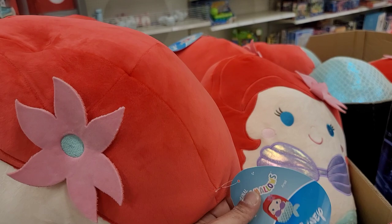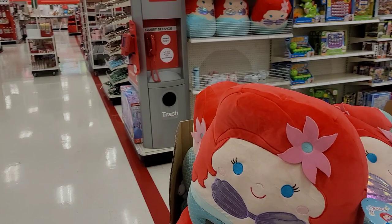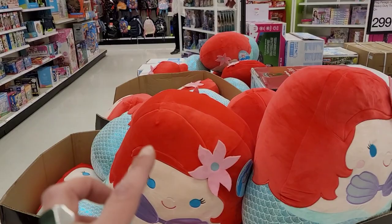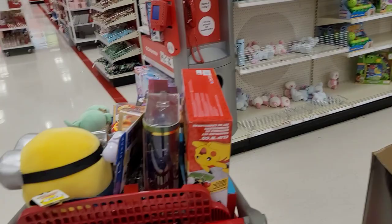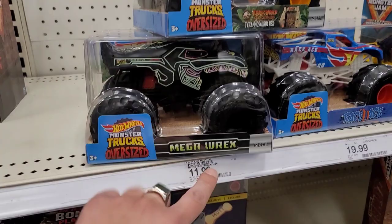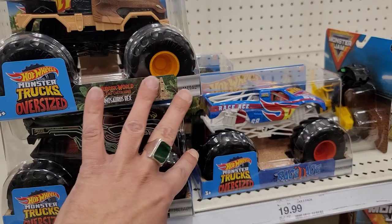Okay, so are these the Squishmallows? I think they are. These are like huge ones — they're $30 each. But we still have a good bit of money to work with. I'm going to get an Ariel and I'm going to go ahead and get a Belle over there. I'm going to try to make it work in the cart. These are only $11.99 — I feel like I got enough for boys. I'm going to go ahead and get one, two, and three — I'm getting all three of these.